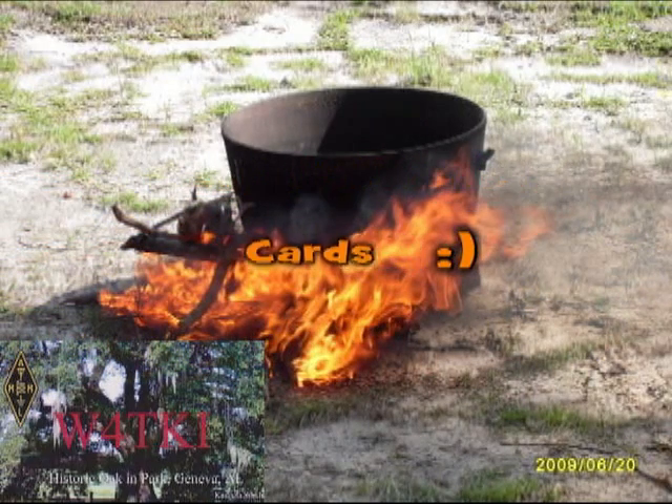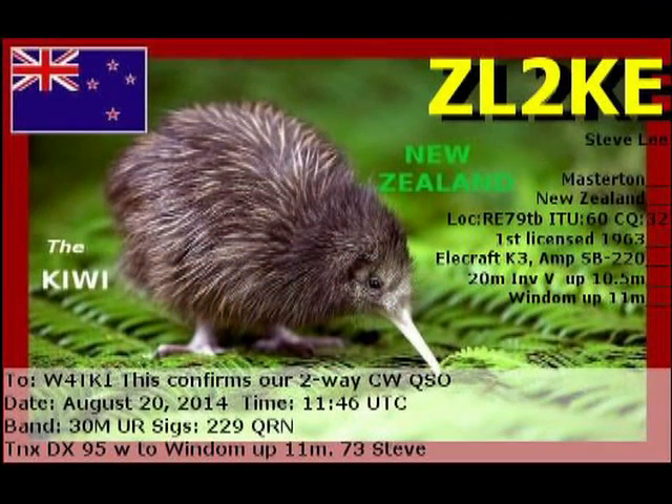QSL cards. I enjoy them and they're very pretty. The one you see in the inset was mine, W-4TKI. The others here are some that I've gotten recently from the Bureau.